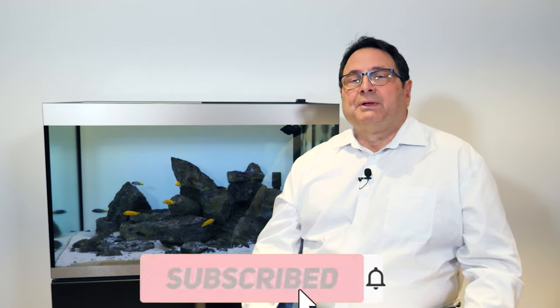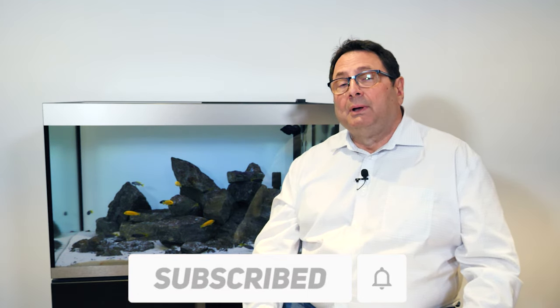Thanks a lot for watching everybody. Don't forget to like, comment, and subscribe below. Until the next time.